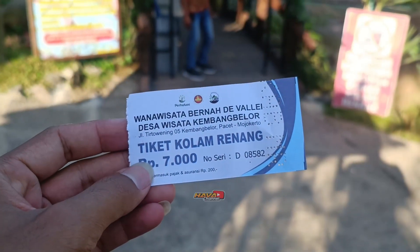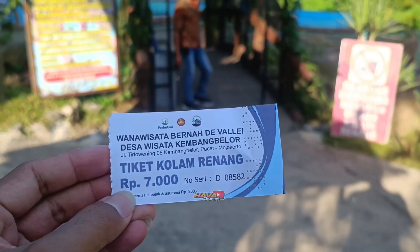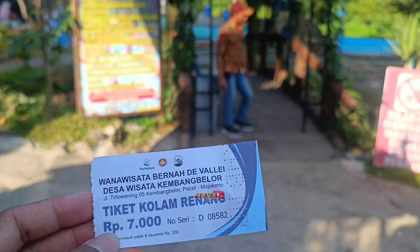Untuk tiket masuk ke kolam renang wisata Bernah The Valley, ini 7.000 teman-teman ya, jadi murah meriah. Langsung saja kita masuk.